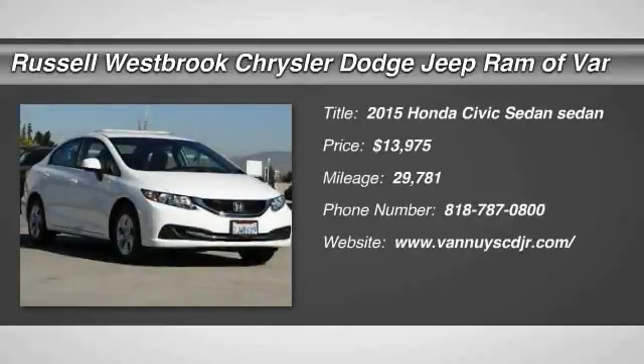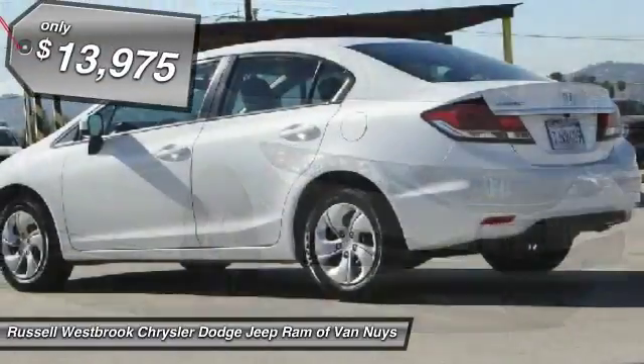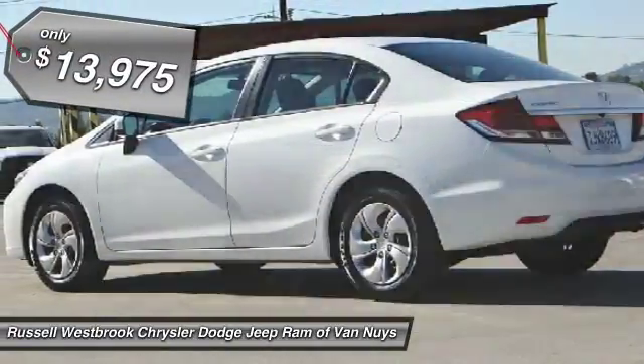Make a great choice today with the 2015 Honda Civic. Practical, awesome gas mileage, and incredibly reliable. And it is priced below $15,000.